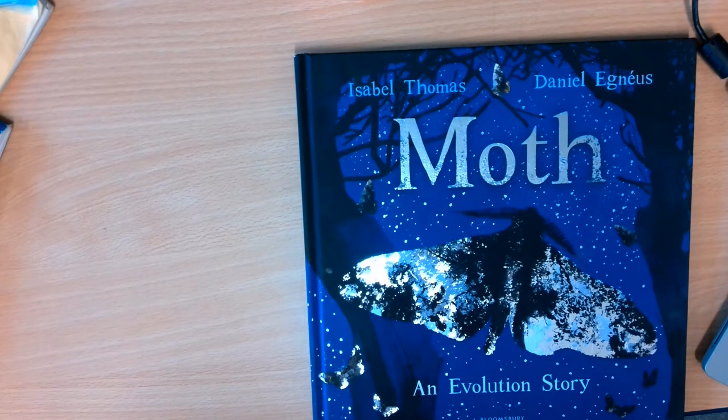Hi YouTube, this is our whole class reading book for the week and it's going to be really helpful for our work as historians. We are going to look at this book in more detail every day this week. So today is our first time reading it and there might be some words that you don't know yet, and that's okay because that's something we'll be exploring more this week. So for now, just sit back and enjoy the story.